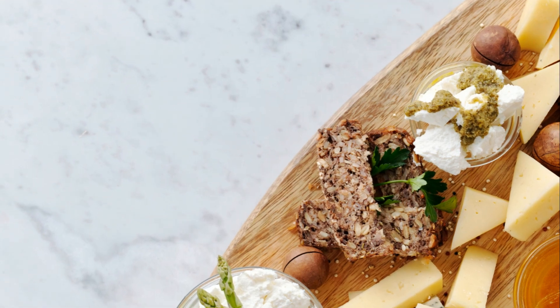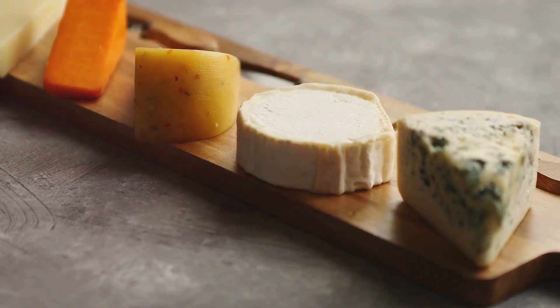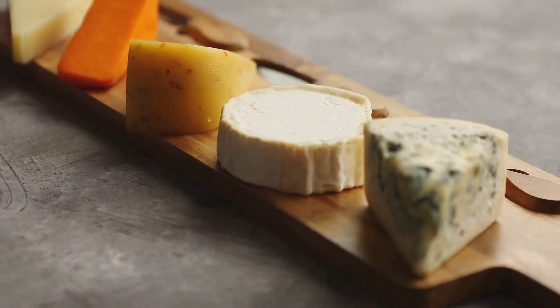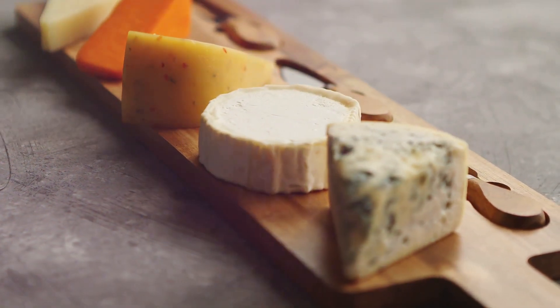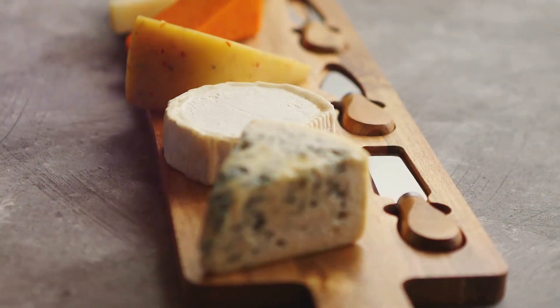Picture a cheese board. Likely, you're imagining a spread of brie, camembert, and cheddar. But what if we told you that there's a world of cheeses out there that can offer not just a tantalizing burst of flavors, but also a highly beneficial protein punch?